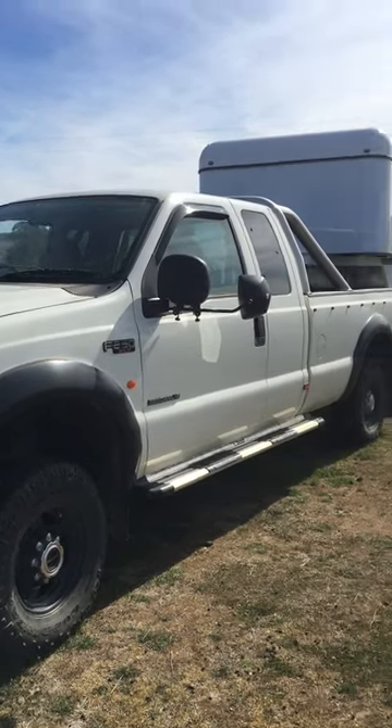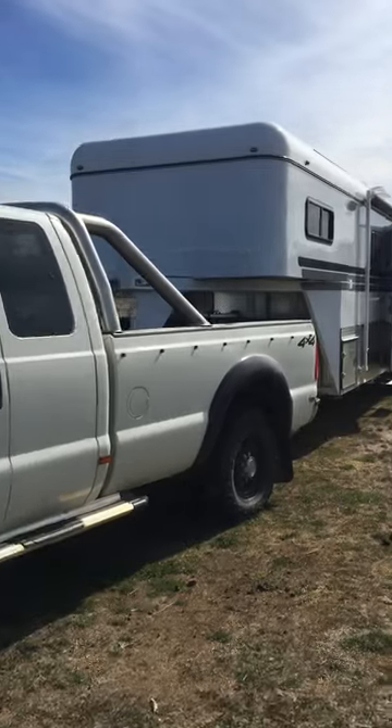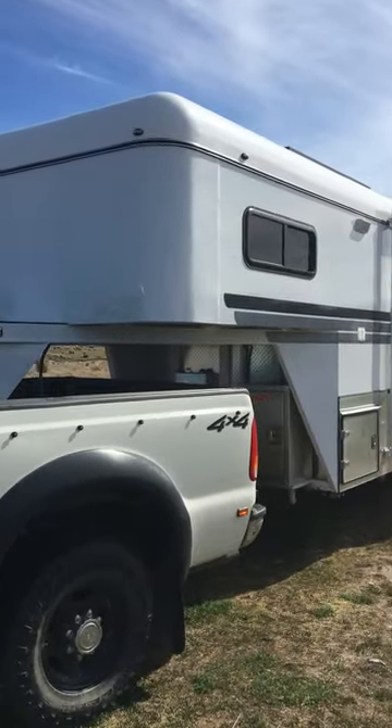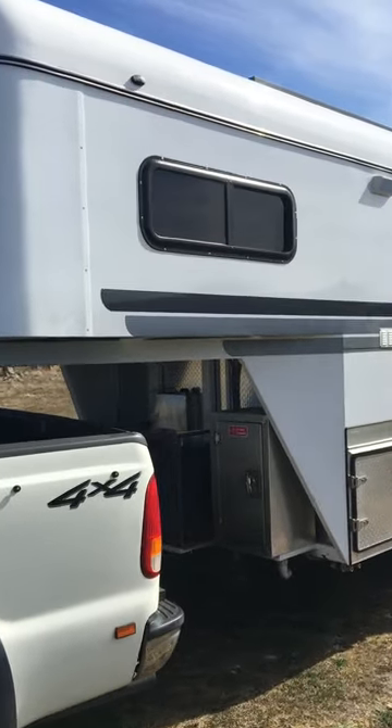This is the new Pinnacle Gooseneck. I picked it up last November brand new and it's been on one short trip in June and that's it.